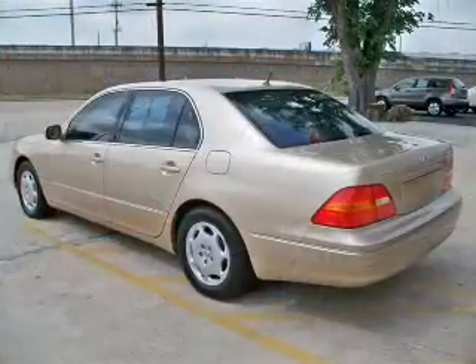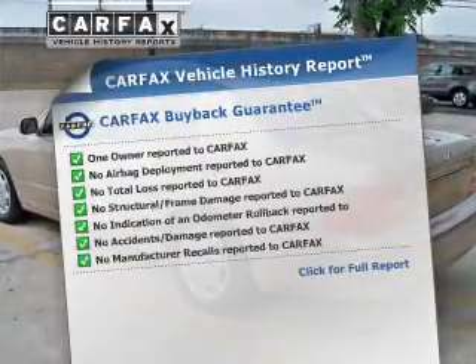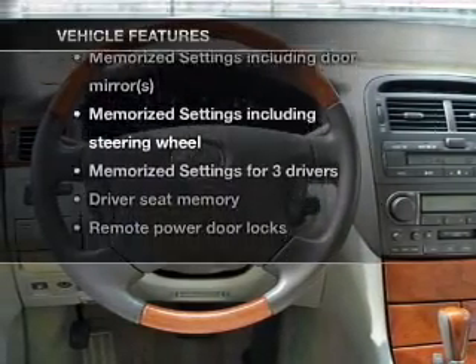This vehicle has both. Rest easy knowing this vehicle comes with a Carfax Vehicle History Report from Carfax, the most trusted provider of vehicle information. Plus, enjoy these notable features that are included in this vehicle.